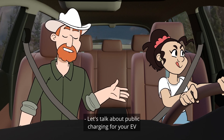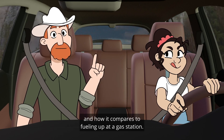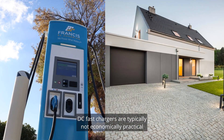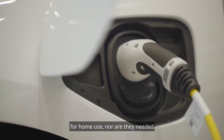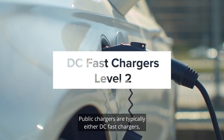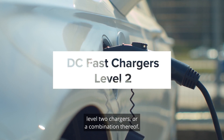Let's talk about public charging for your EV and how it compares to fueling up at a gas station. DC fast chargers are typically not economically practical for home use, nor are they needed because you can charge overnight. Public chargers are typically either DC fast chargers, Level 2 chargers, or a combination thereof.